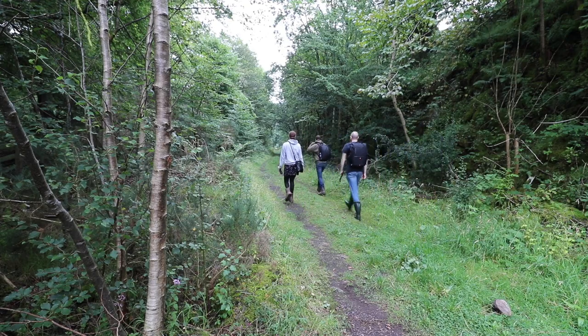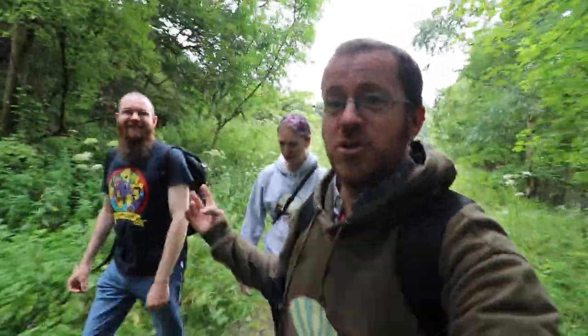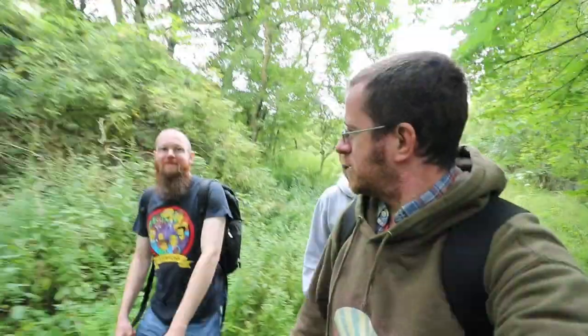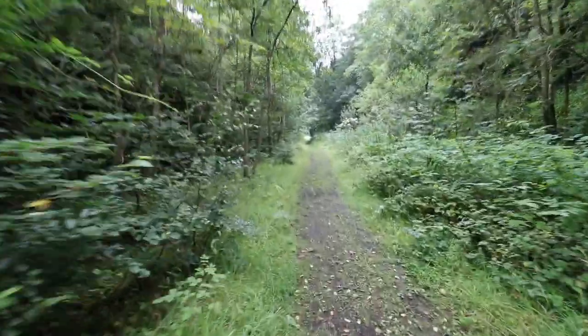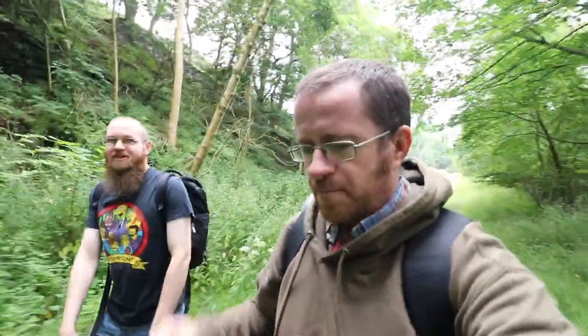Good morning everybody! Welcome — so this is Simon, everybody. Hello! We're in Glenfarg, just north of Glenfarg heading towards Perth. We're looking at a short punchy little video today — we're looking for a couple of tunnels and a couple of viaducts: two viaducts, two tunnels.